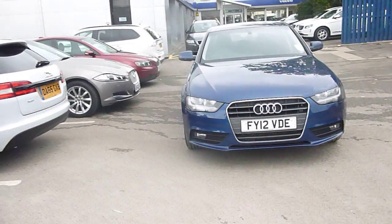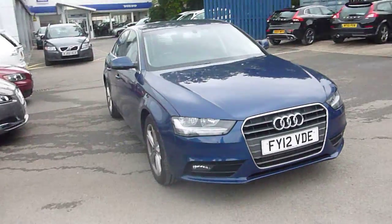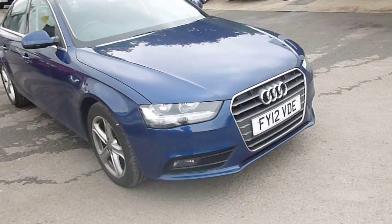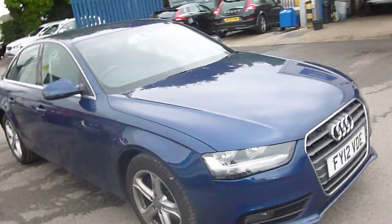Welcome to Rybro at Jaguar Chester. Here we have FY12 VDE. It's an Audi A4, 2 litre diesel, it's an automatic and as you can see the exterior colour is a dark blue. We have an interior of black cloth and the body shape of the car is a saloon.